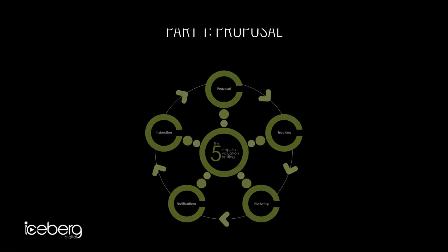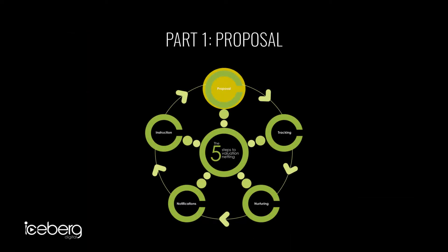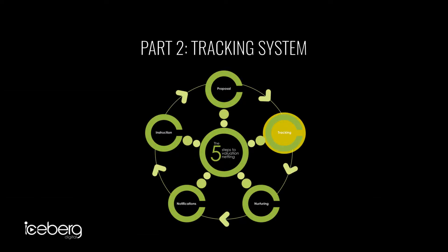They stay in your net and you stay communicating with them. There are five steps that take you around this process of netting. The first is creating a proposal — you create some sort of web-based proposal that you can send through to the vendor, telling them about their market appraisal.